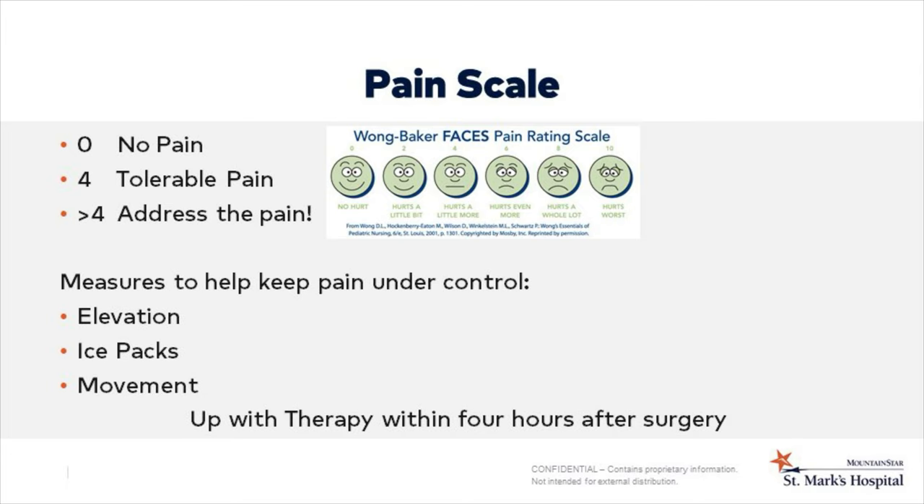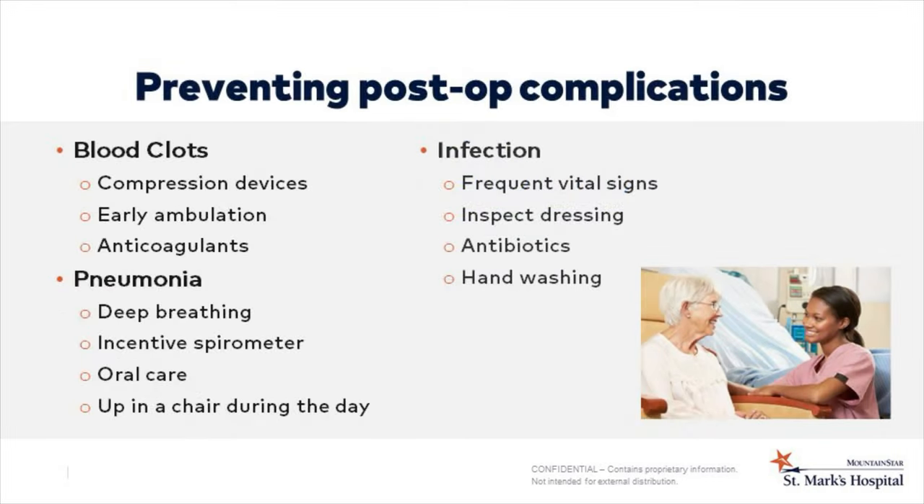On the day of surgery, expect to be up with therapy within four hours of your surgery. Wearing compression devices and early ambulation will help to prevent blood clots. Your doctor also may prescribe anticoagulants. Deep breathing using an incentive spirometer, good oral care, and sitting up in a chair can help with pneumonia prevention. To prevent infections while in the hospital, staff will monitor vital signs and inspect the surgical dressing. You will receive antibiotics during your hospital stay. Good hand washing for both patients and staff is important throughout this process.